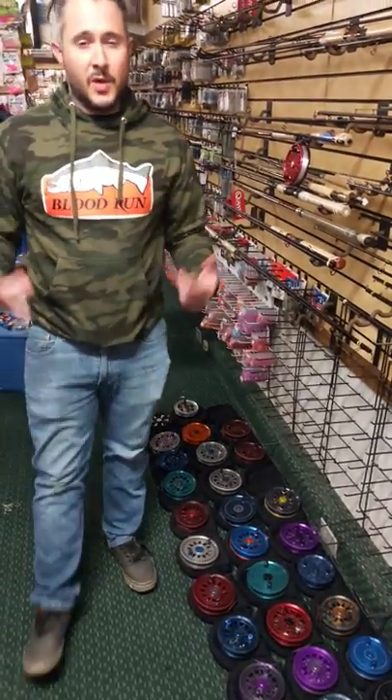Guys, as always, thank you so much. I'm going to walk around the shop real quick and show you some really cool ideas for stocking stuffers and what I've been running lately. Thank you, Dale, for filming me. Dale, say hello — this is one of my new employees, Dale. He's the man.